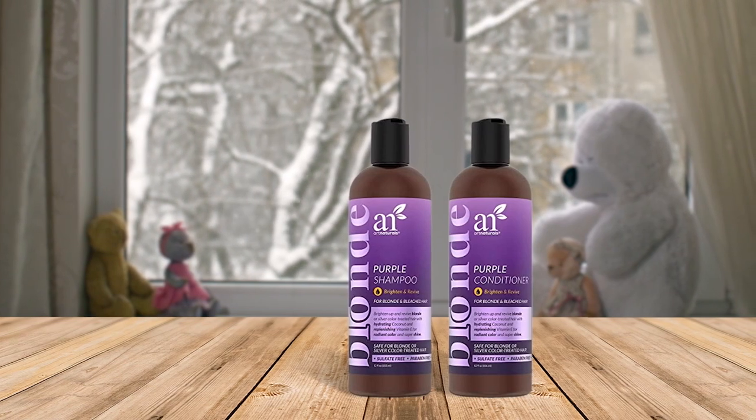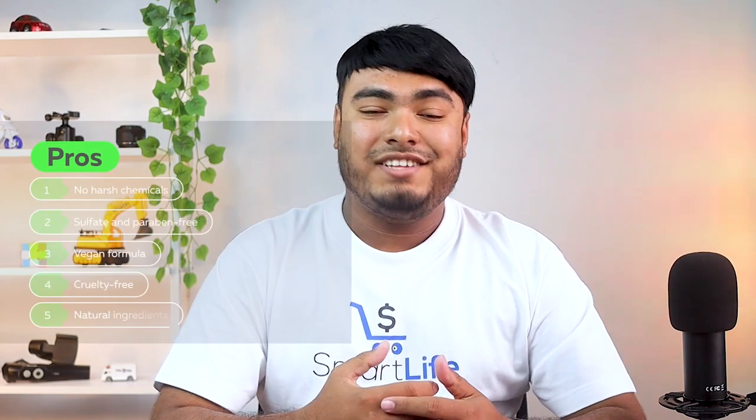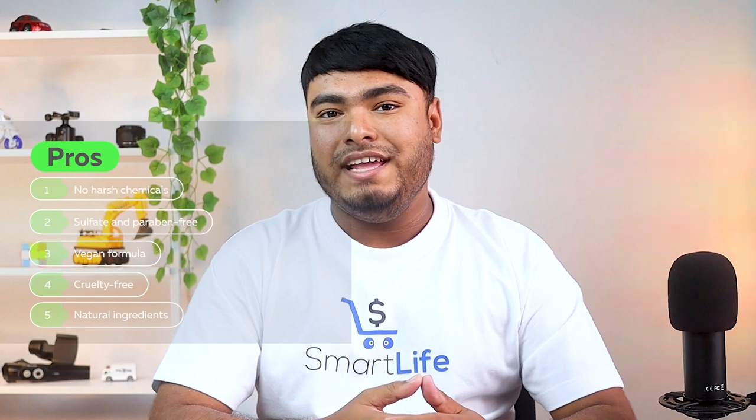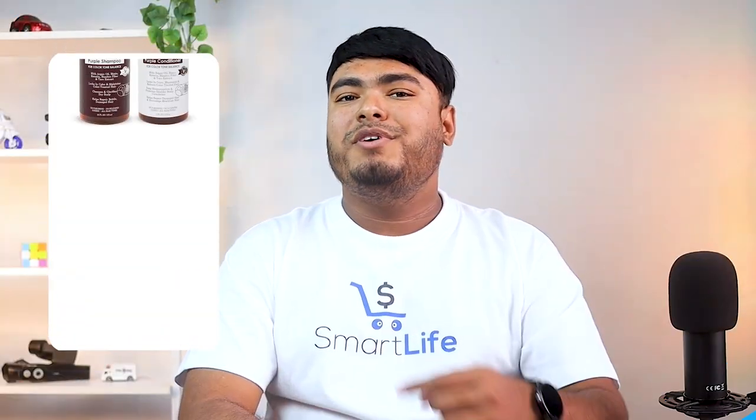This is the best shampoo and conditioner for bleached hair to fight fading and achieve the hair of your dreams. Pros: no harsh chemicals, sulfate and paraben free, vegan formula, cruelty free, natural ingredients. Cons: may not offer a high shine gloss as expected.